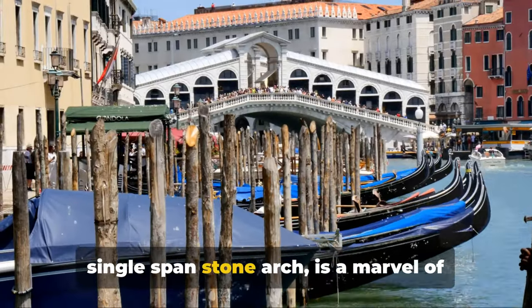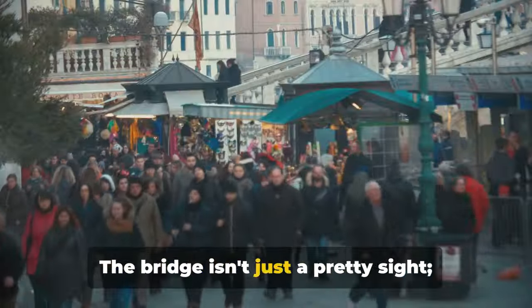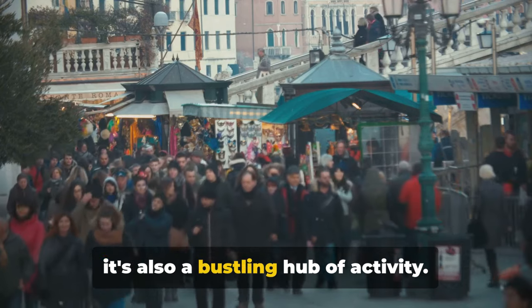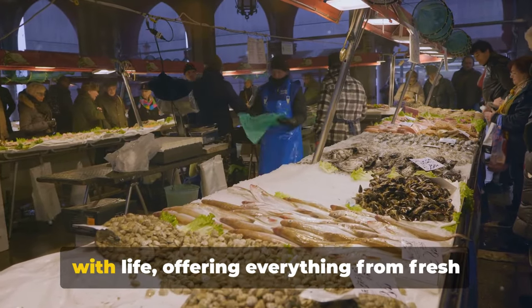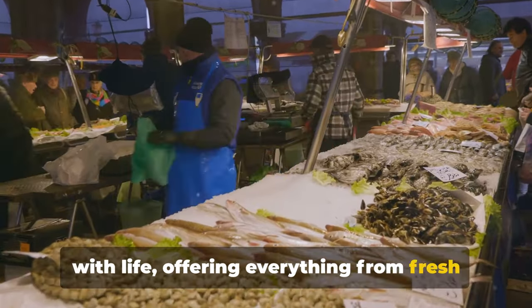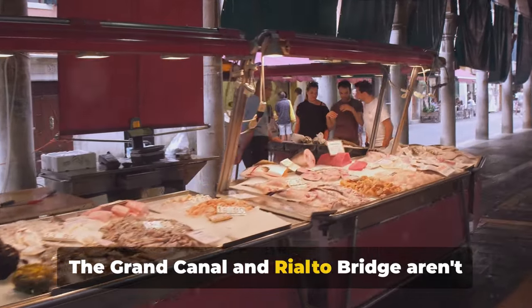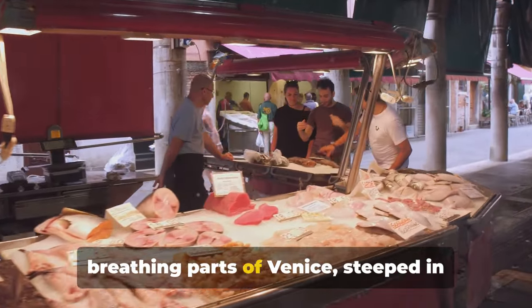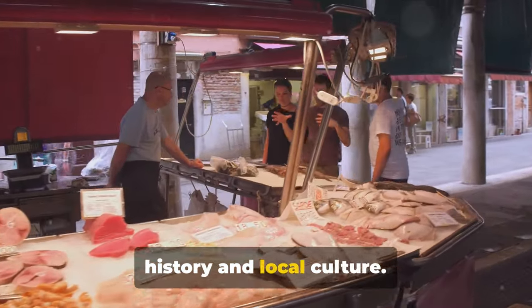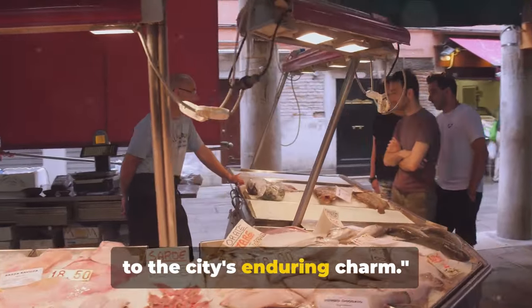The bridge isn't just a pretty sight — it's also a bustling hub of activity. Adjacent to it, the Rialto markets burst with life, offering everything from fresh produce to Venetian specialties. The Grand Canal and Rialto Bridge aren't just scenic spots; they're living, breathing parts of Venice, steeped in history and local culture. These symbols of Venice are a testament to the city's enduring charm.